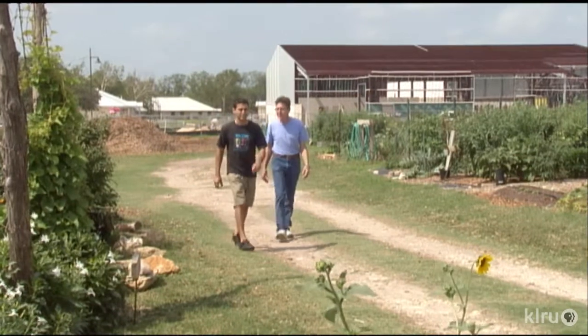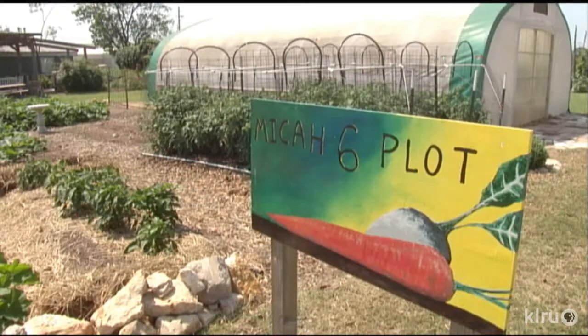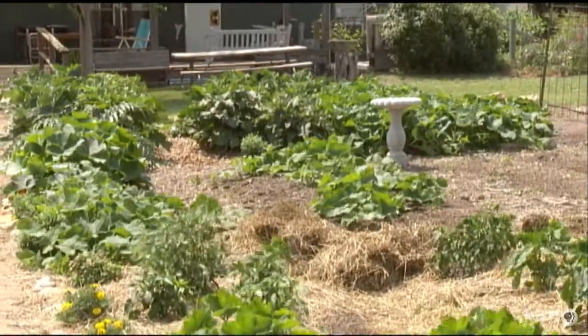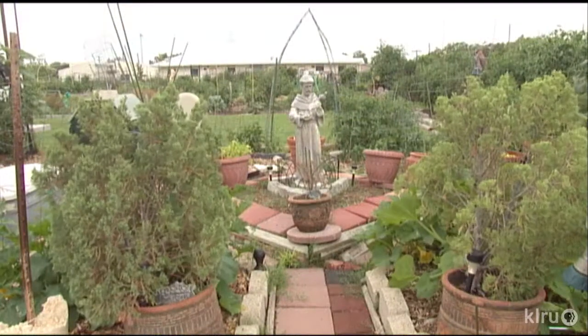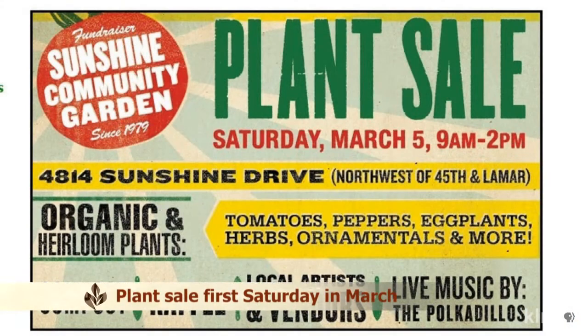Volunteers operate Sunshine Community Gardens, from executive decisions and maintenance to the website. We also have the MICA 6 food bank, which has about 10 churches that have food banks, and we supply food to them on a weekly basis, twice a week. This non-profit is supported by membership fees, sweat equity, and the annual plant sale, held on the first Saturday of March.